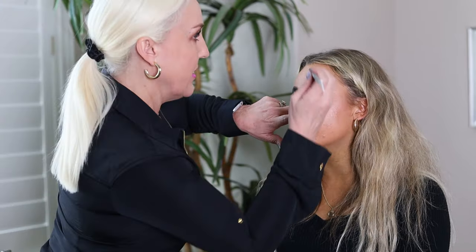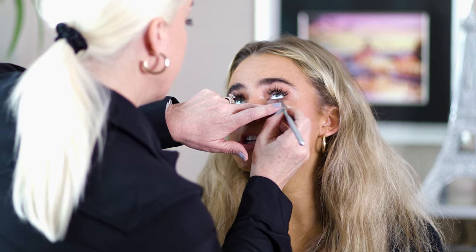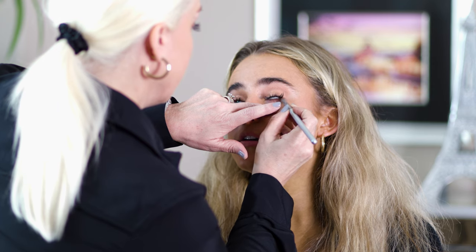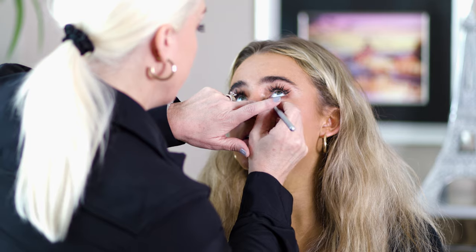A lot of it is just letting go and trying not to be nervous, and remember everybody is nervous too — especially if you're a freshman or sophomore going to your first dance. But you'll be fine, I promise.